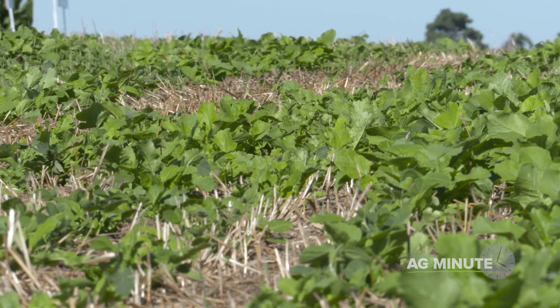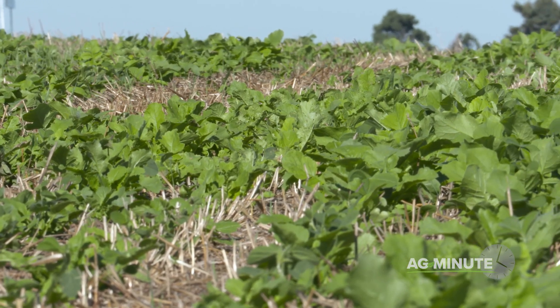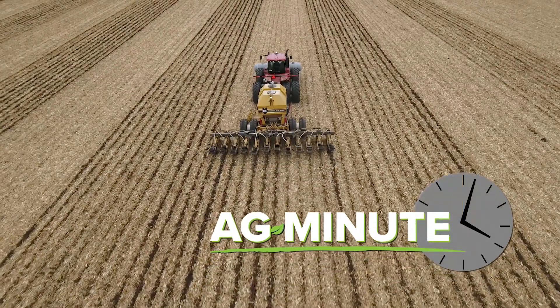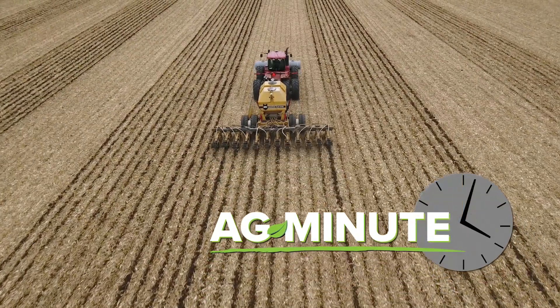Finally, cover crops can be used to protect soils between cropping seasons. With all these tools and more, farmers have greatly reduced soil erosion and improved productivity. With today's Ag Minute, I'm Darren Hefty.